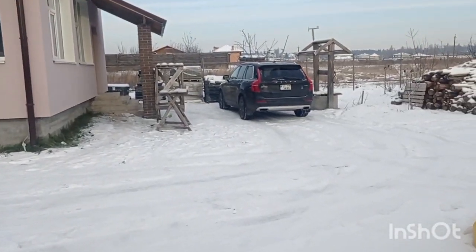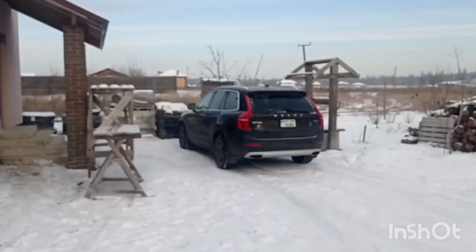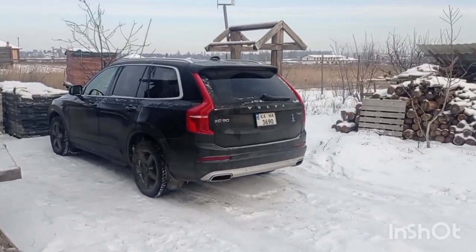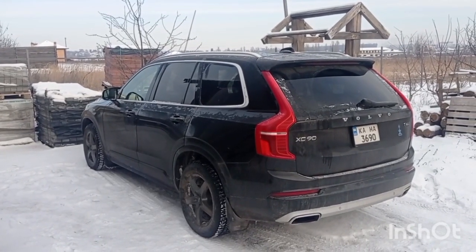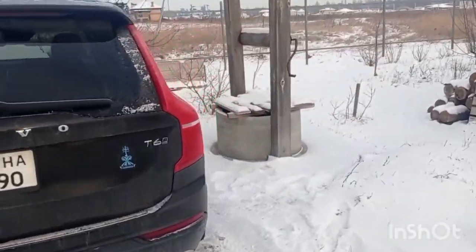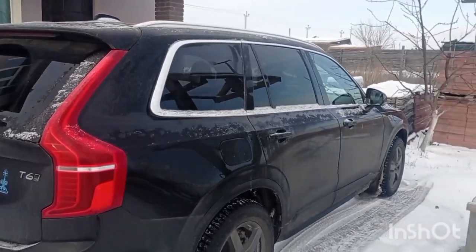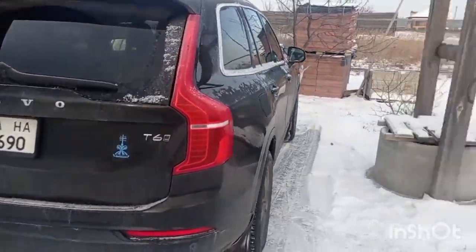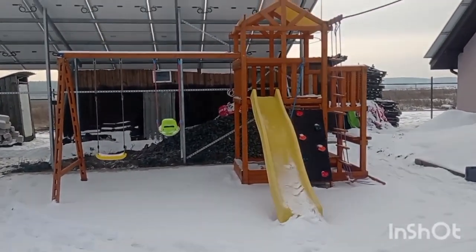I'll also be speaking a little bit about the car. This is not a standard car for a Ukrainian family, but this one is from the USA — specifically from Copart. It was damaged at some point; I brought it here and restored it. This exact part was damaged but the whole car was absolutely brand new — it had only about 5,000 miles when I got it.